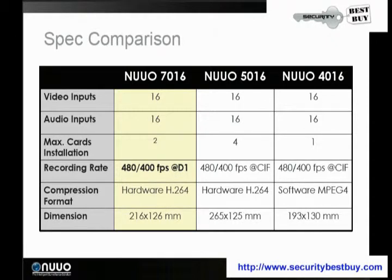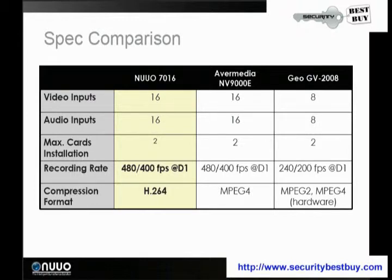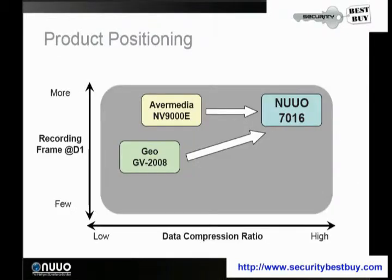Compared to the other 5016 and the 4016, the GeoVision 2008 hardware compression series is based on software instead of actual hardware compression, so it doesn't have the true functional abilities of the newer 7016. Nor does the AVerMedia NV9000E. When you compare them on data compression ratio, you get more recording frame rates at D1 real-time and a higher data compression ratio with the 7016.